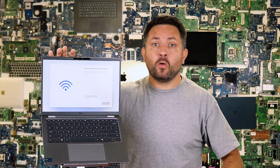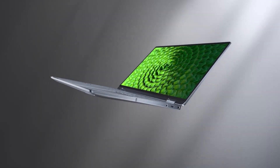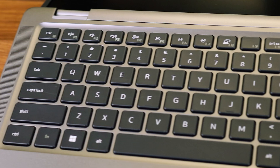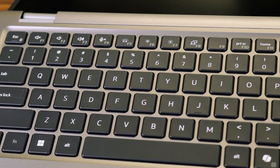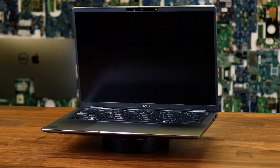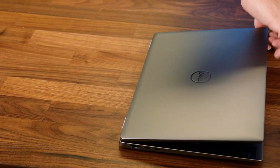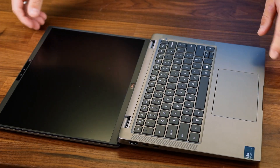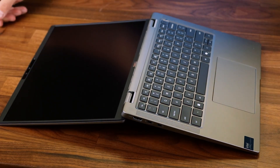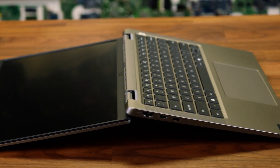Let's kick things off with the design. The Dell Latitude 7450 has a slick and professional look. The chassis is built from durable materials making it both lightweight and resistant to damage, ideal for people constantly on the go. Weighing in at about 1.4 kilograms, which is about 3.1 pounds, it's easy to carry around without feeling bulky. The matte surface of the casing prevents fingerprint smudges and marks, while its 14-inch form factor strikes a perfect balance between portability and screen size.